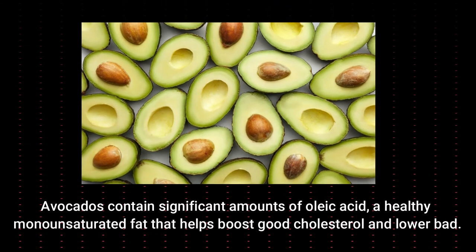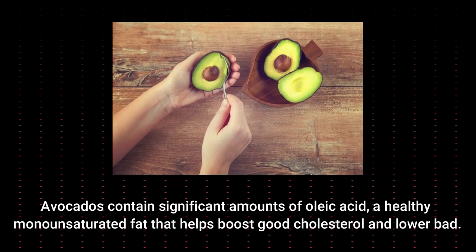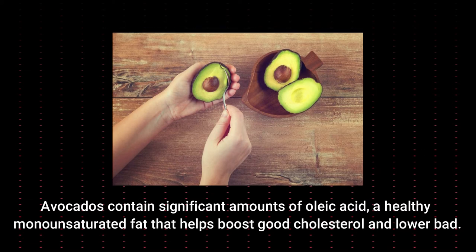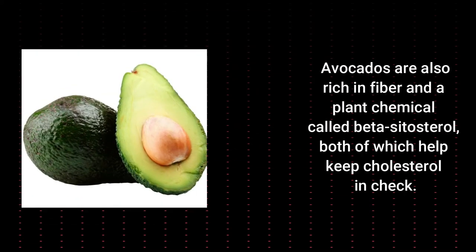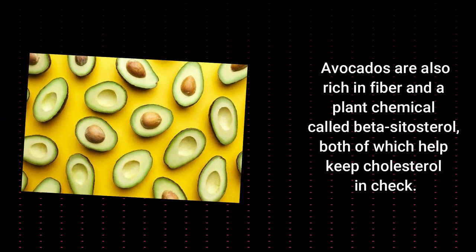Avocados. Avocados contain a significant amount of oleic acid, a healthy monounsaturated fat that helps boost good cholesterol and lower bad cholesterol. Avocados are also rich in fiber and a plant chemical called beta-sitosterol, both of which help keep cholesterol in check.